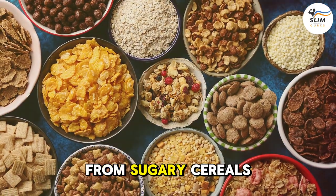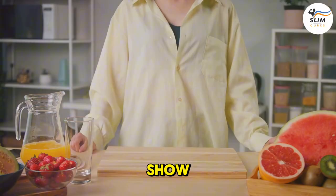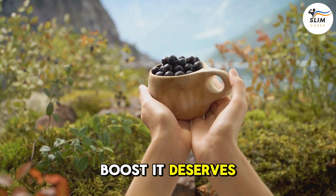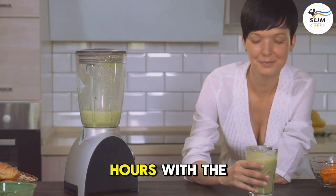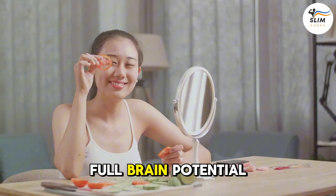So there you have it. From sugary cereals to processed meats, these sneaky foods can be memory thieves. But don't let them steal the show. By making healthier choices and taking care of your overall well-being, you can give your brain the boost it deserves. A healthy brain is a happy brain — so let's nourish ours with the best fuel possible. It's time to kick those memory thieves to the curb and unlock your full brain potential.